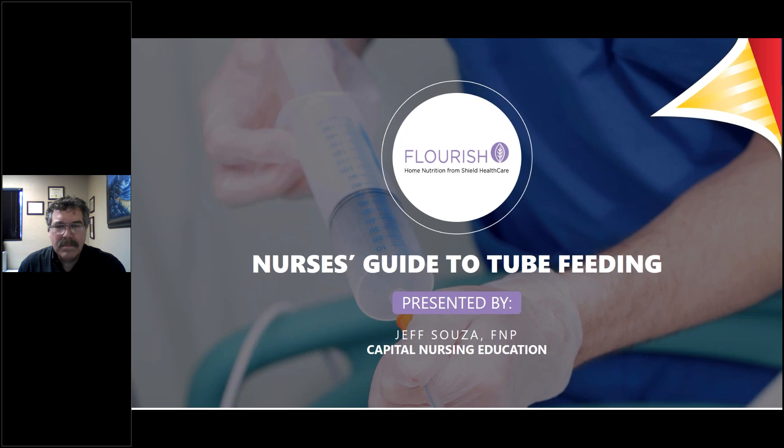Good morning, everyone. My name is Amy Carrera, SHIELD Healthcare's Corporate Registered Dietitian. Welcome to today's webinar, The Complete Nurse's Guide to Tube Feeding. This one-hour session addresses formula administration, feeding tube site care, troubleshooting complications, nutrition screening, and more.